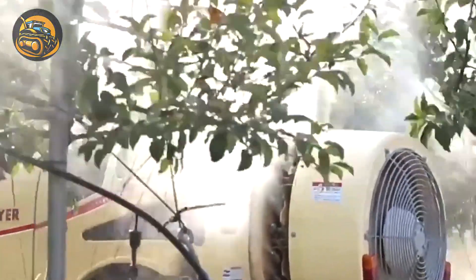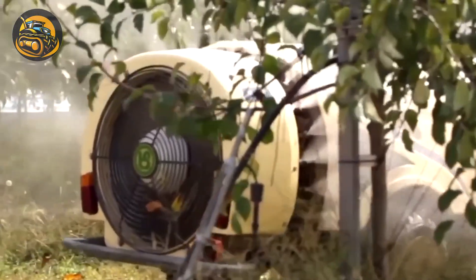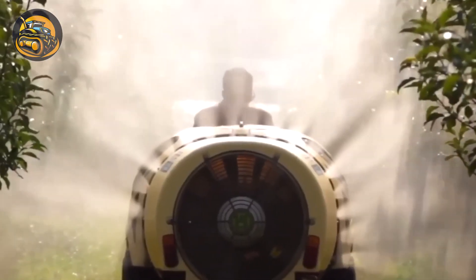The Speed Spray garden sprayer is perfect for pest control, featuring a spacious cap and easy-to-use control panel for effortless operation.